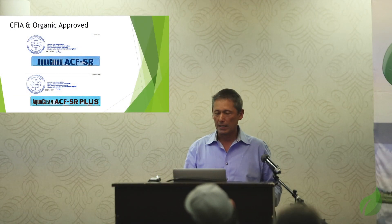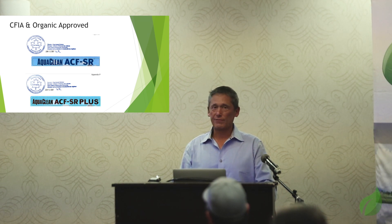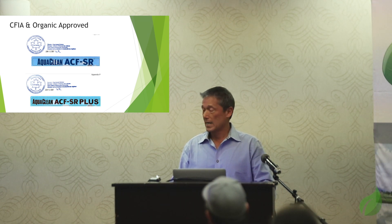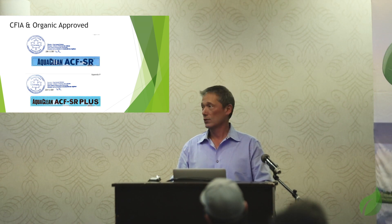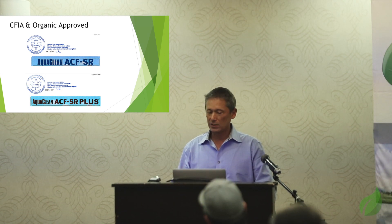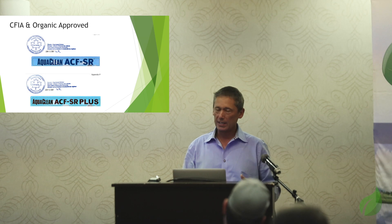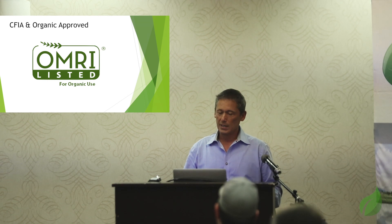As we talk about the product science, first I want to state that we are CFIA approved. We got that approval back in June and that was a lot of paperwork, but it's good through 2020 and easily renewed after that. So we're not only organic certified and CFIA approved, we're working through this in a lot of countries and we've done a very good job with that.